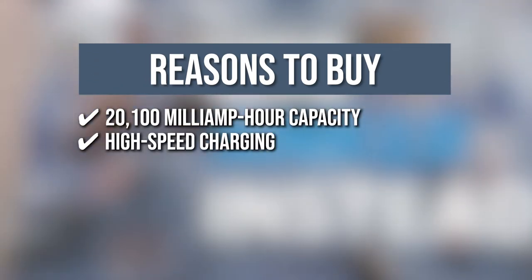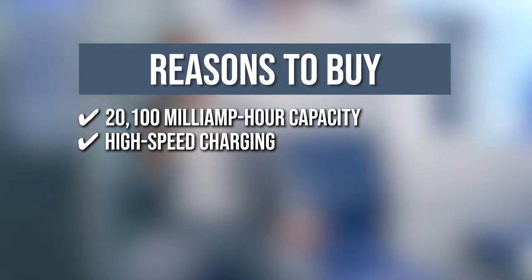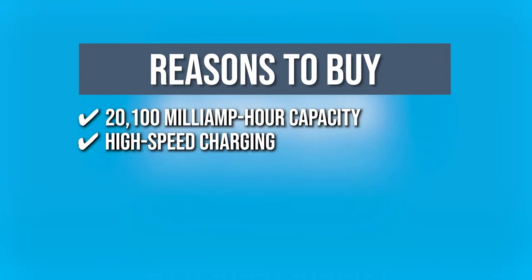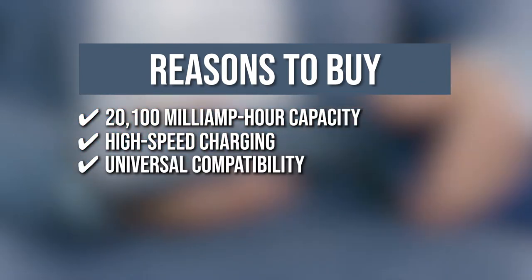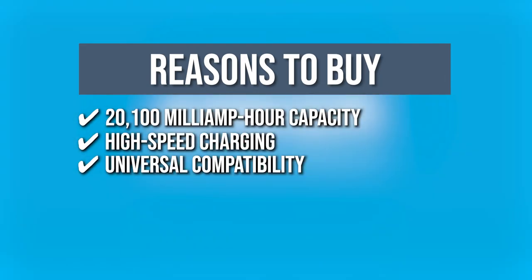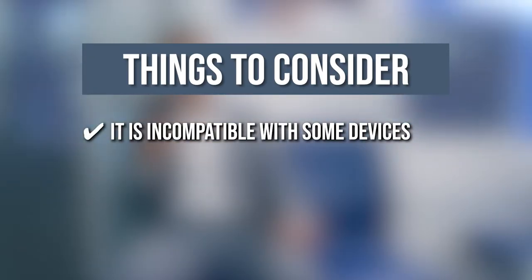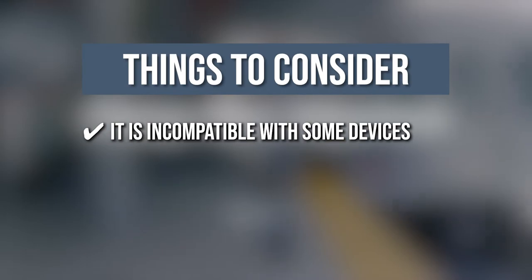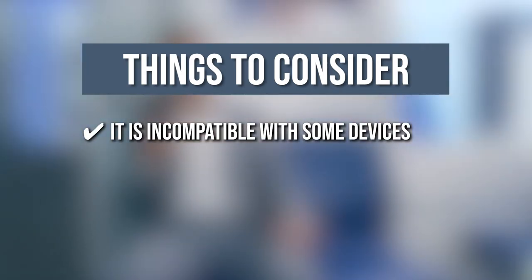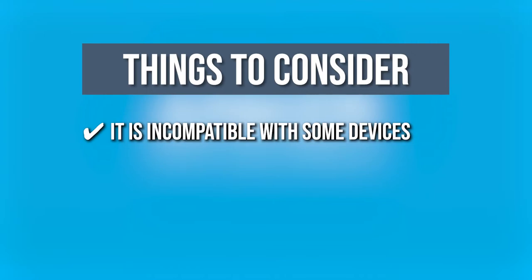High speed charging: Anker's world-renowned Power IQ and voltage boost combine to deliver a high-speed charge to a wide range of devices. Universal compatibility: it is designed for use with virtually any device that charges from a USB port. The thing you should know before you buy is, it is incompatible with some devices such as the iPod Nano, iPod Classic, or any devices with an input below 50 mAh like Bluetooth headsets and GPS devices.